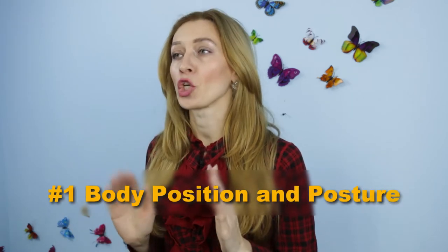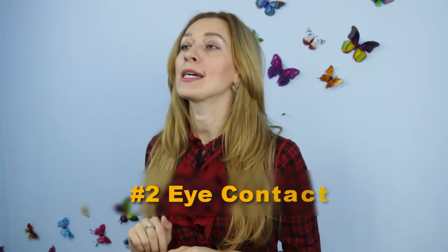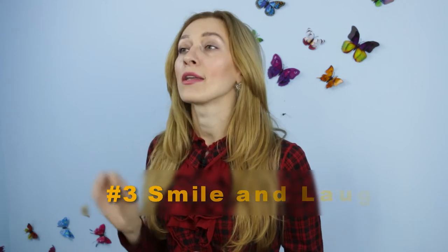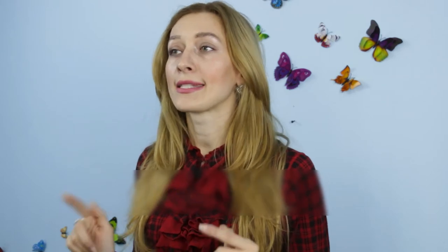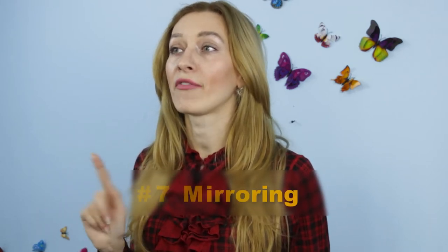We're gonna teach you how to read body language on your date. There are six international facial expressions recognized worldwide: happiness, sadness, disgust, fear, surprise, and anger. In terms of body language, the first thing to pay attention to is body position and posture; the second is eye contact; the third is smile and laughter; the fourth is personal clues; the fifth is excitement; the sixth is touch; and the seventh is mirroring.